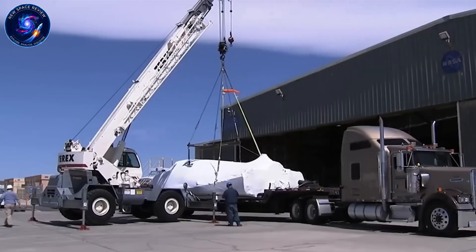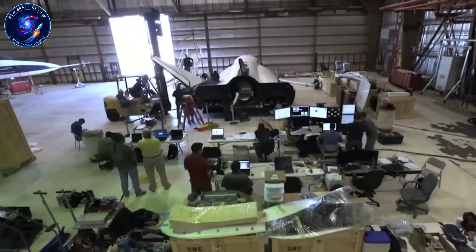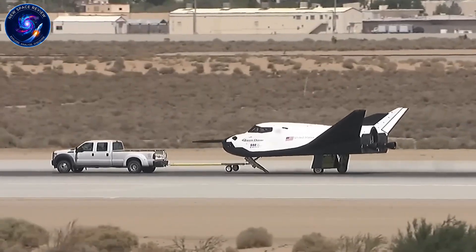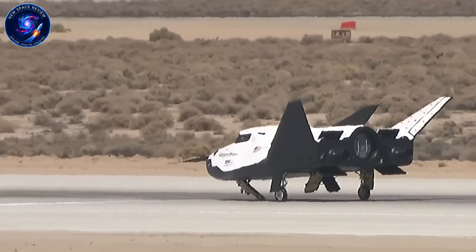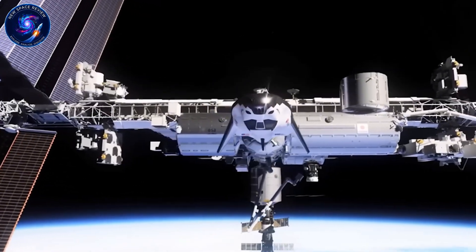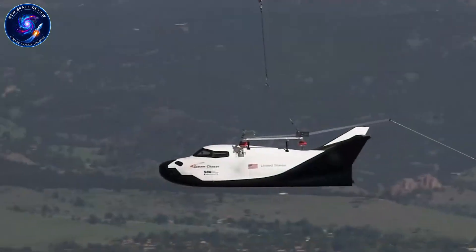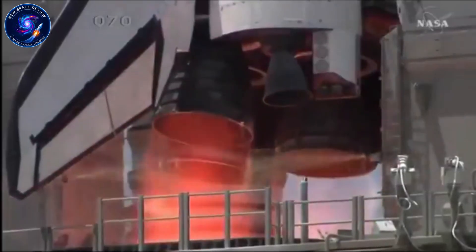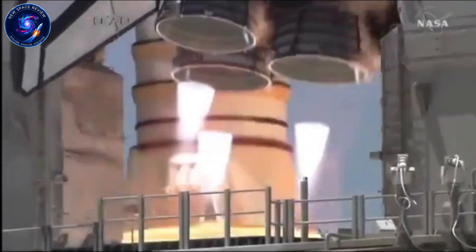Let's rewind to where this all started. For 30 years, people dreamed of bringing back the shuttle experience: runway landings, graceful gliding re-entries, that iconic image of a winged spacecraft touching down on Earth. When NASA retired the space shuttle in 2011 after tragic accidents and billion-dollar maintenance costs, everyone assumed that dream died with it. Dragon capsules took over, splashing down in the ocean like the Apollo era. Efficient? Yes. Inspiring? Not quite the same.